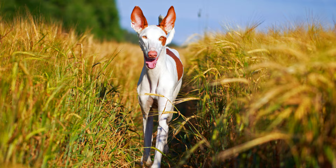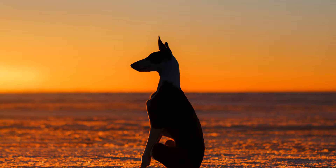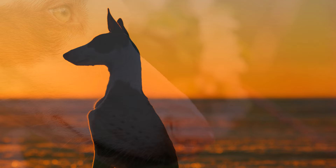These depictions, which date from around 3700 BC, show sighthound-like four-legged creatures with prick ears and curly tails, which very much resemble today's Ibizan hound.